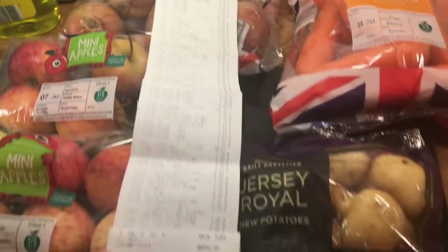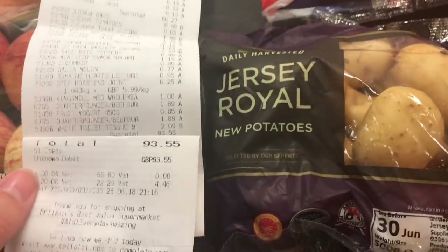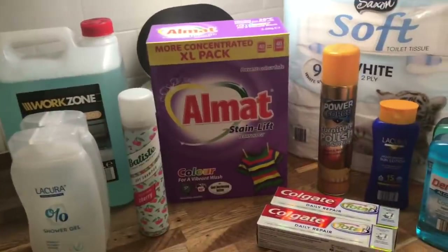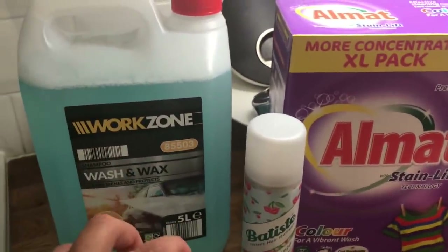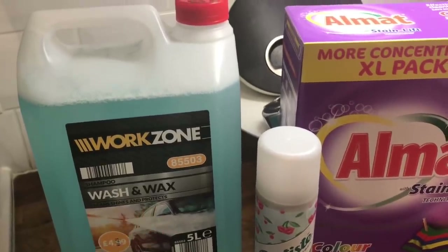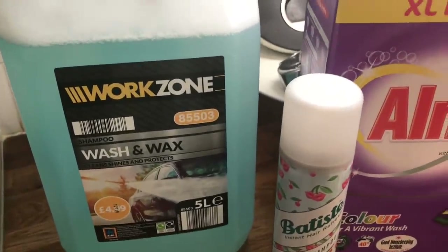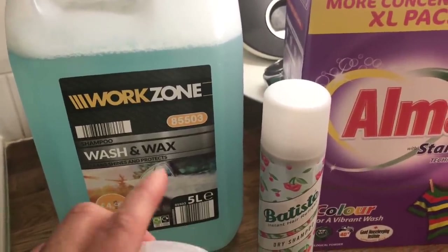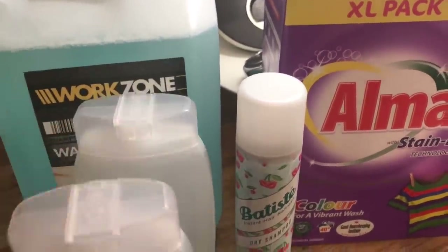So as you can see, it's quite a long receipt and I spent £93.55. So with non-food items is how I usually start. Danny got some wash and wax for the car. This was £4.99, and one of these lasts like a really long time, so we like to pick that up.